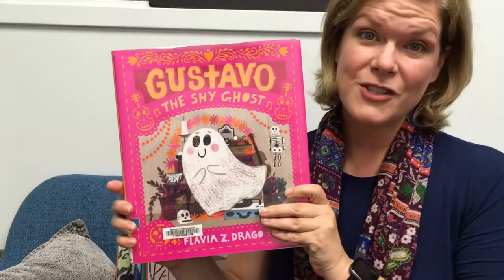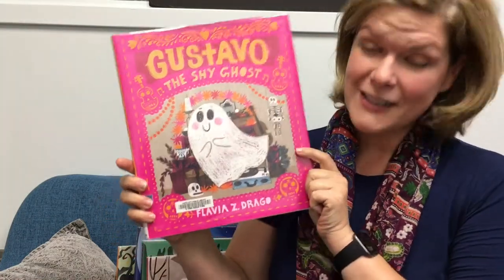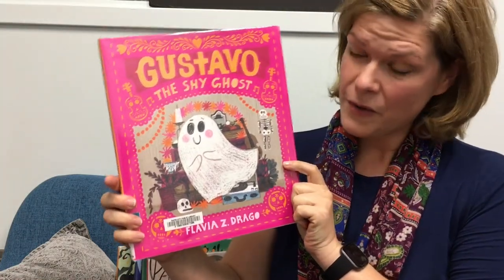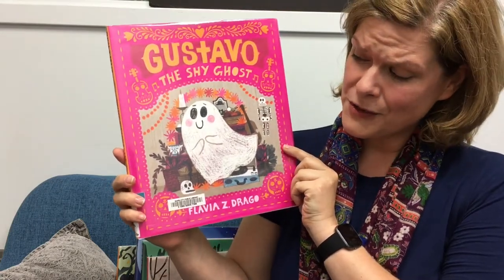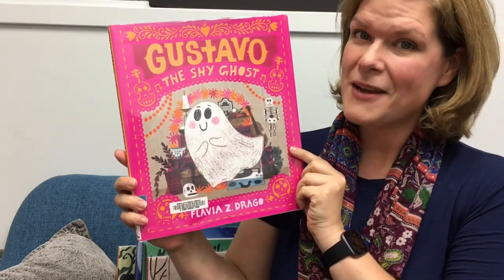First, Gustavo the Shy Ghost. This is written and illustrated by Flavia Di Drago, and this is the story of Gustavo, a friendly little ghost who has to work up courage to make new friends.